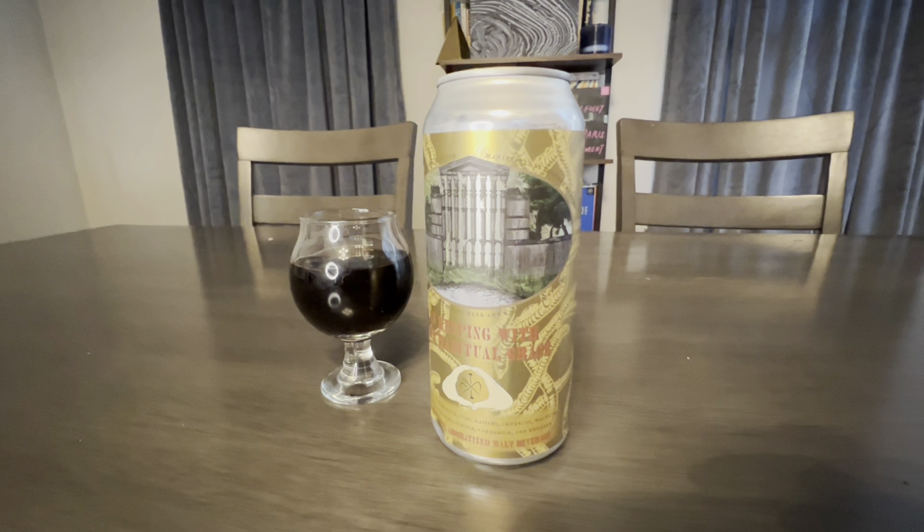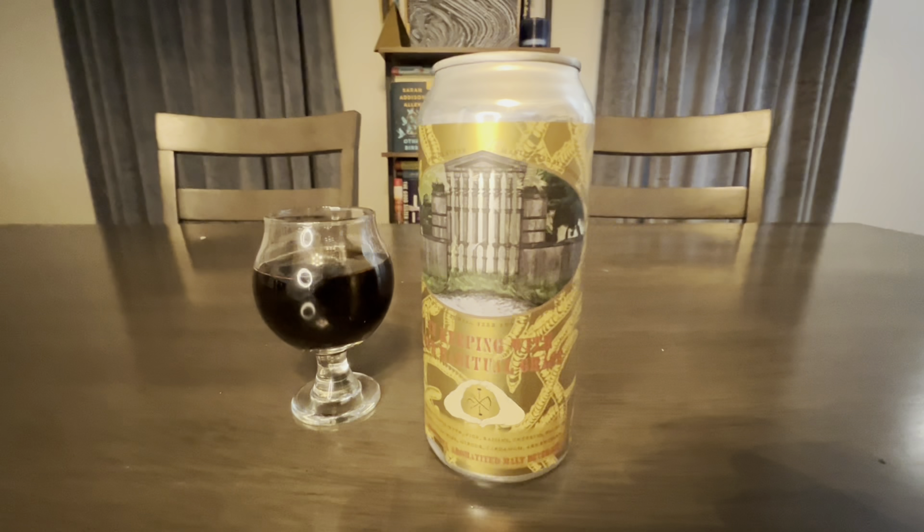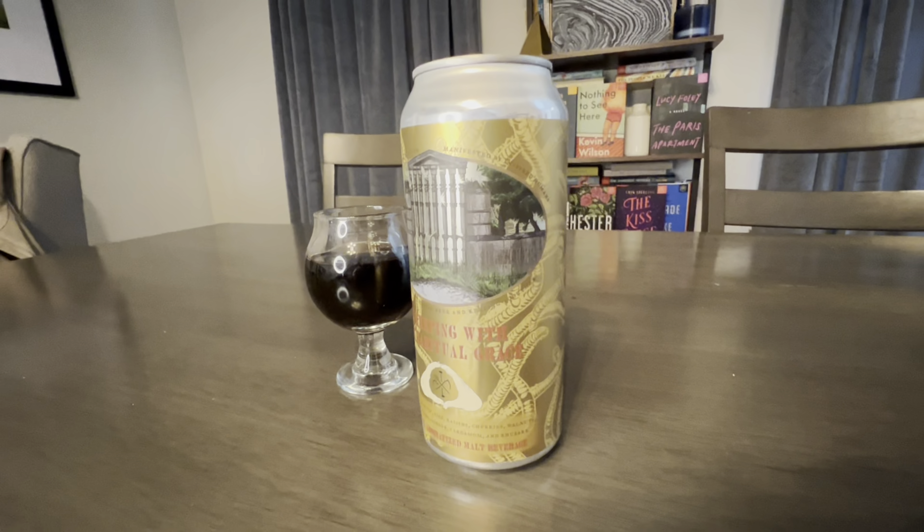What's up next? This is Burial. In keeping with our habitual grace, this is a collaboration with Keeping Together. It doesn't say what that is. Six and a half percent. I'm going to read you what's on here because there's some stuff. American Porter with figs, raisins, cherries, walnuts, pecans, cocoa nibs, ginger, cardamom, and rhubarb. Rhubarb, you say? There's some stuff going on with this one.